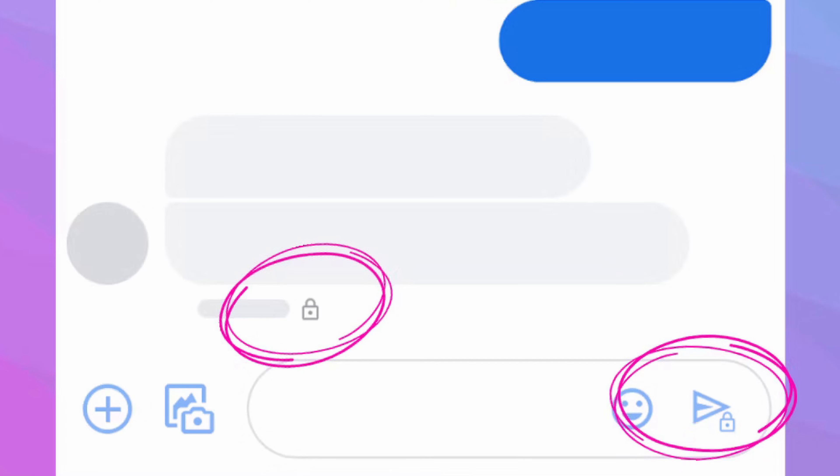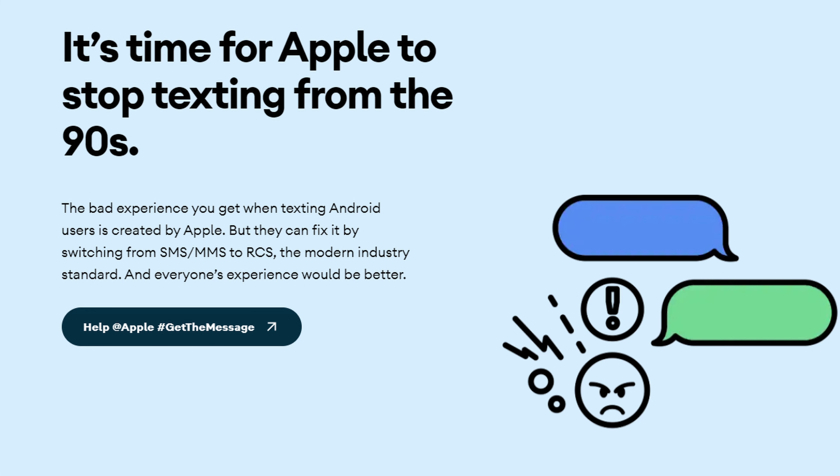Now if you're wondering if you're in an RCS chat, it's really easy to find out. If you're messaging another Android user, you should see a little lock symbol next to the send button. This lets you know that you are in an RCS chat and that it's end-to-end encrypted. Over on YouTube, you may have seen some of Google's attempts to shame Apple because the iPhone maker doesn't support RCS and it looks like they never will. Apple and its users have always treated Android users like second-rate citizens. iPhone users think that people who use Android devices are broke or that Android devices are extremely cheap. The ones who haven't been brainwashed by Apple know the truth.